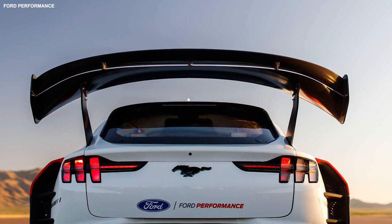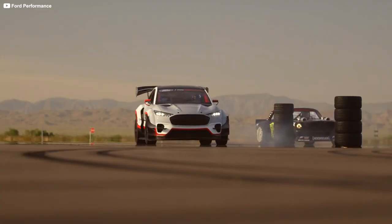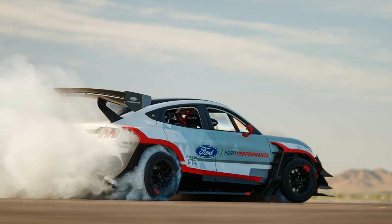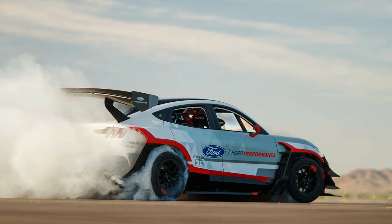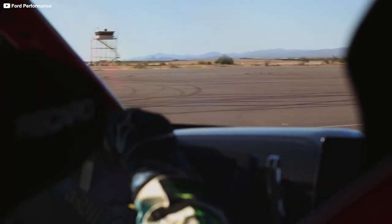Equipped with a massive rear wing, aerodynamic bodywork, and seven electric motors, the Mustang Mach-E 1400 has a top speed of around 160 mph. It can presumably reach that speed in very quick fashion, though Ford says it hasn't yet benchmarked 0-60 mph or quarter-mile time.